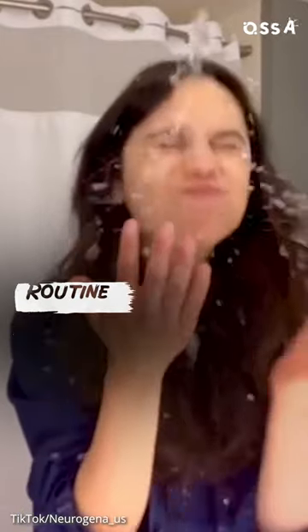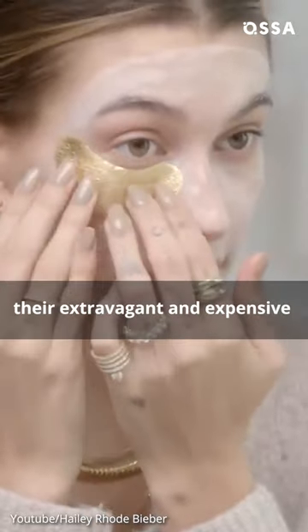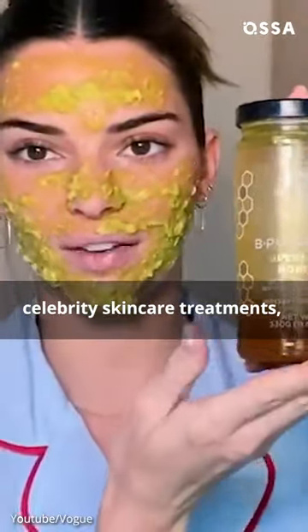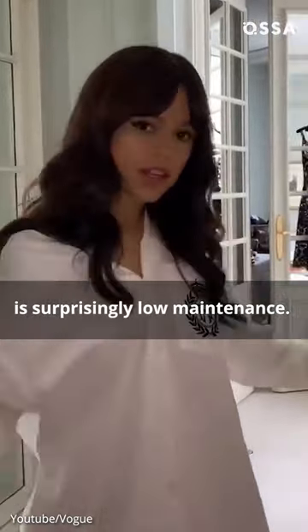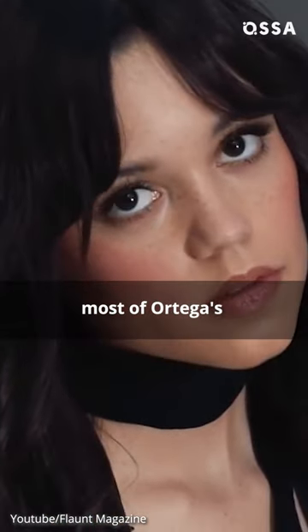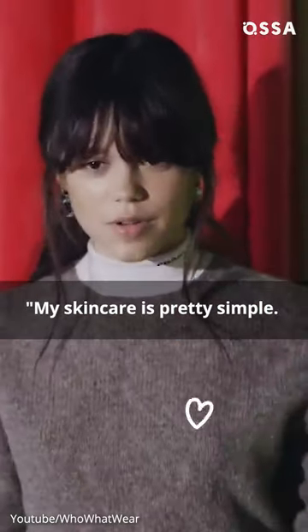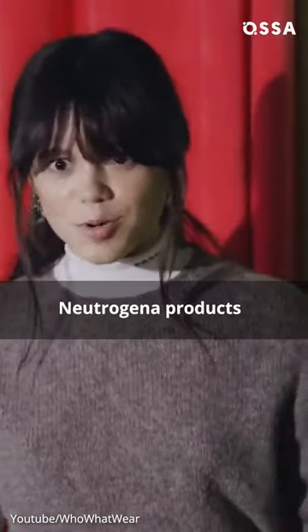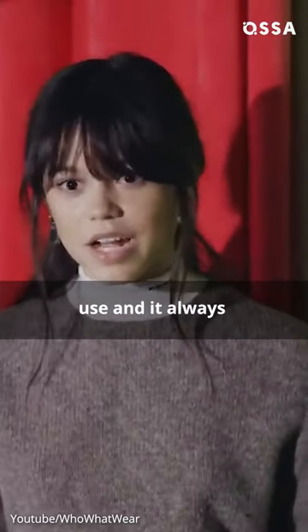Did you know Jenna Ortega's skincare routine is surprisingly simple? While most celebs share their extravagant and expensive celebrity skincare treatments, Jenna Ortega's skincare routine is surprisingly low-maintenance. Most of Ortega's beauty products can be found at the drugstore. As she puts it: 'My skincare is pretty simple. I grew up using Neutrogena products from a very young age because that's what my sisters use and it always worked for me.'